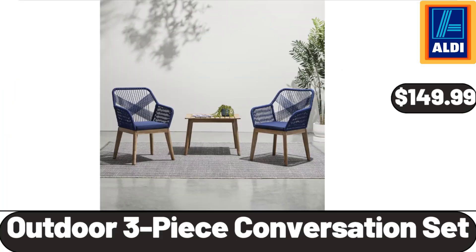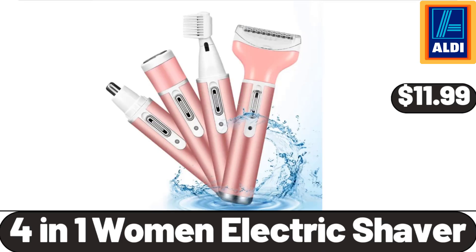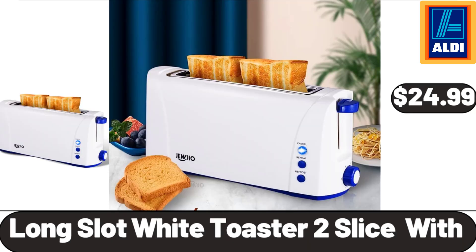Outdoor 3-Piece Conversation Set, $149.99. 24-inch Circle Bathroom Mirror, $36.99. 4-in-1 Women's Electric Shaver, $11.99. Long Slot White Toaster, 2 Slice, $24.99.